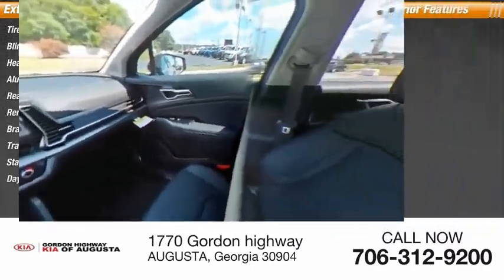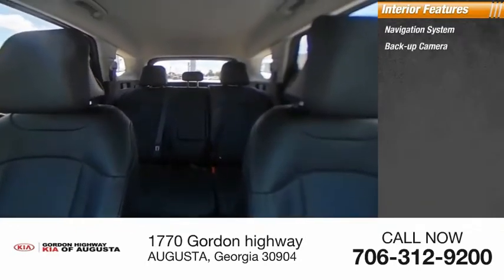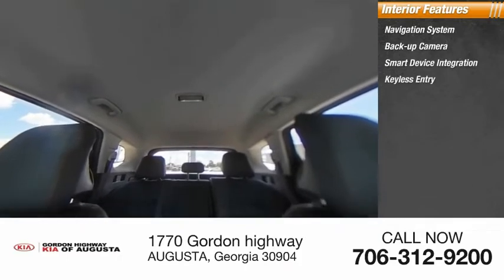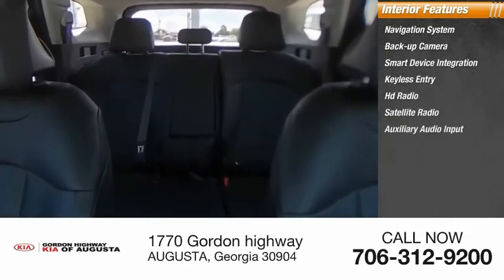Inside you'll find a navigation system, backup camera, smart device integration, keyless entry, HD radio, satellite radio, and auxiliary audio input.